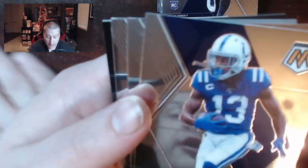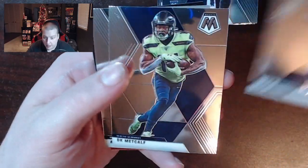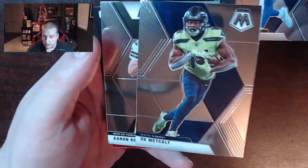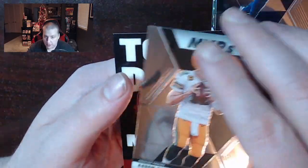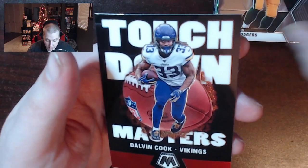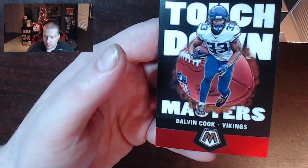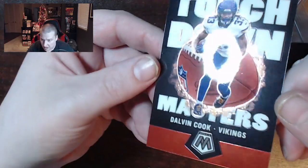There's a T.Y. Hilton. D.K. Metcalf in a very stylish jersey — look at the design on that. Aaron Rodgers for more of those vintage MVPs. And then we have the Touchdown Masters, Dalvin Cook — kind of like the Jam Masters or whatever, it's a pretty attractive card. I don't know about this orange rusty bronze around the outside edge of it.